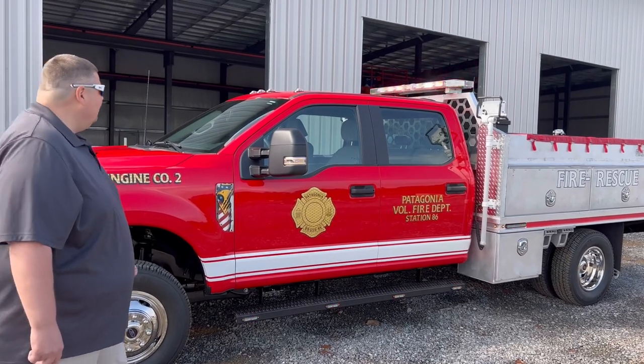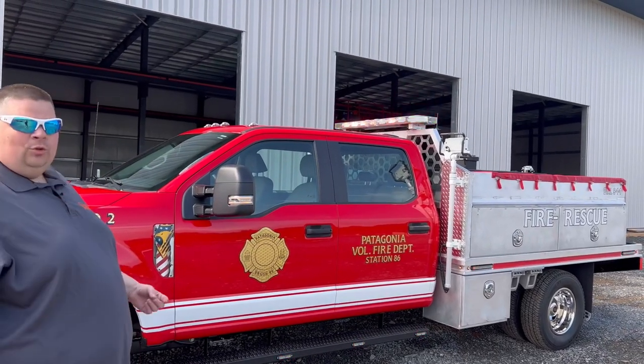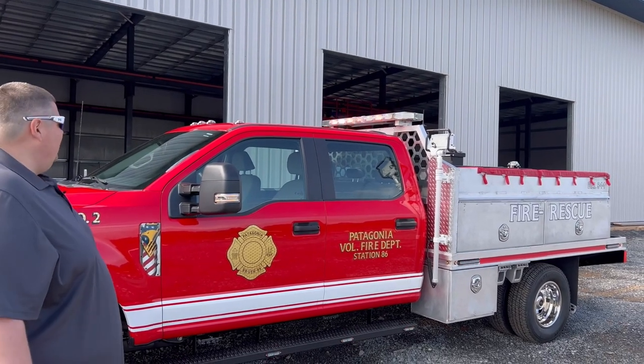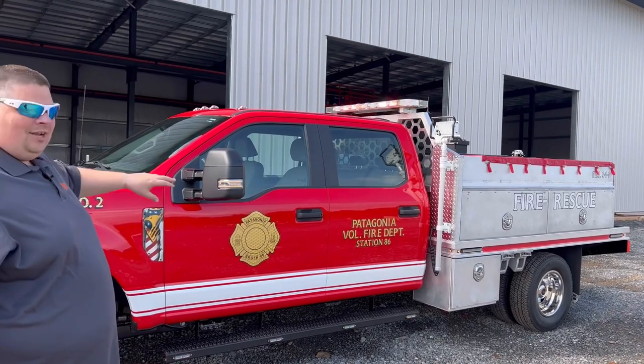Something a little different this customer wanted: our Liberty 2 light bar is actually mounted on the headache rack instead of on the roof of the cab. They didn't want any holes in the roof of the cab, so all of our antennas and everything are on the headache rack for this truck.